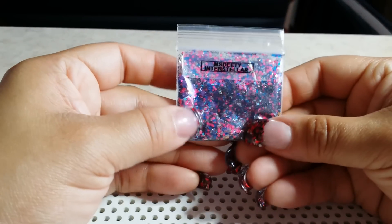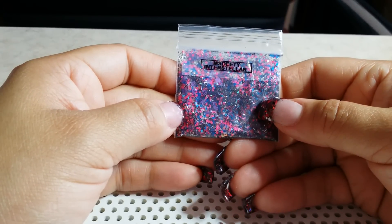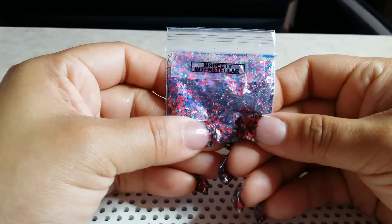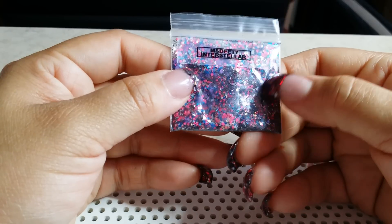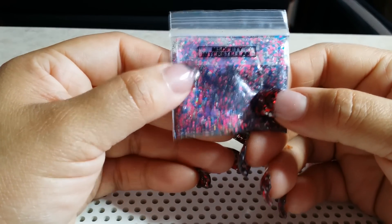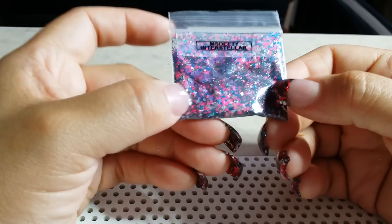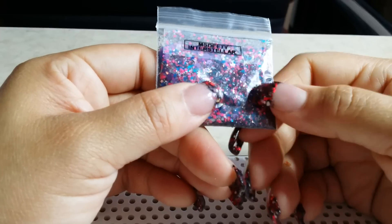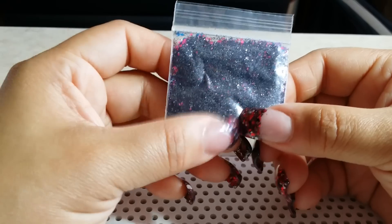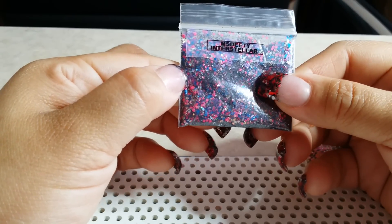And the last mix is called Interstellar — I hope I'm saying that right! This mix has a neon chunky glitter with matte blue dots, silver holographic diamonds, and black fine glitter as a base. This is beautiful. Again, this one is called Interstellar.